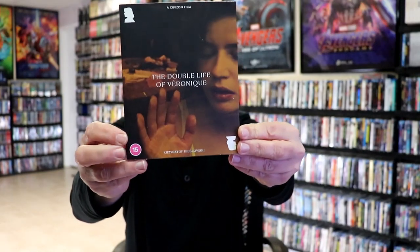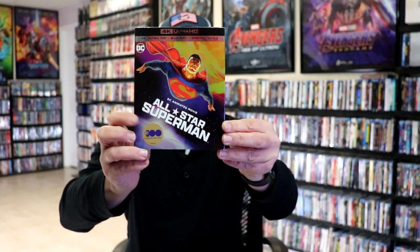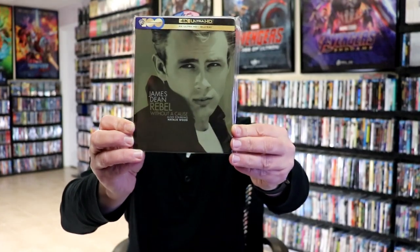I got The Double Life of Véronique with a slipcover. I got Marlo, and the fun movie Cocaine Bear — very happy to have that one in the collection. All-Star Superman 4K release with a slip. Kids vs. Aliens. Transfusion. I got Rebel Without a Cause with this beautiful 4K slipcover, and also the 4K steelbook.